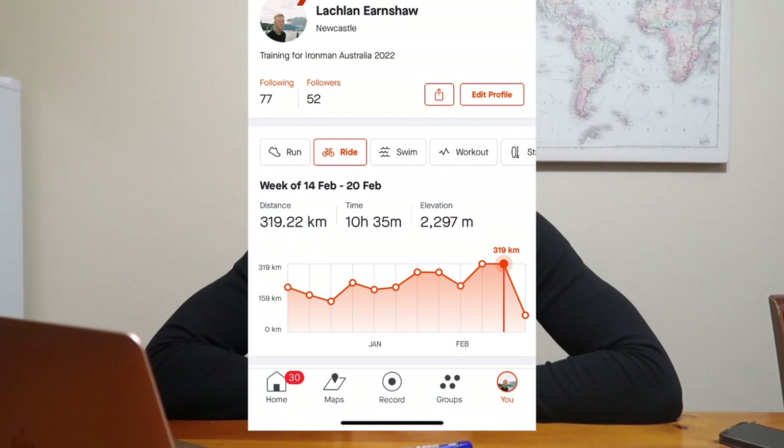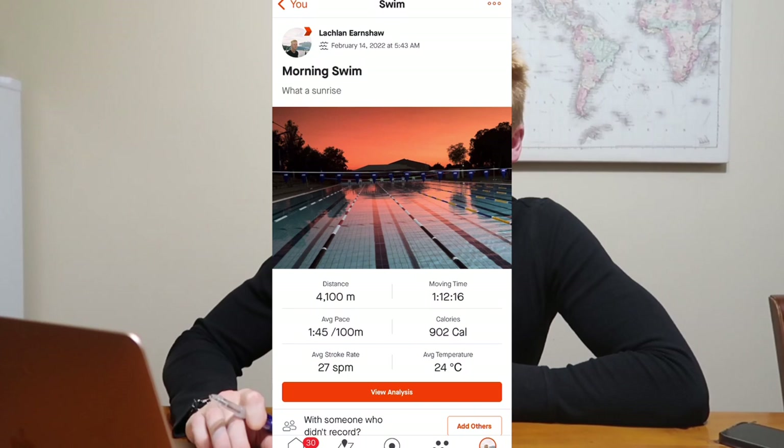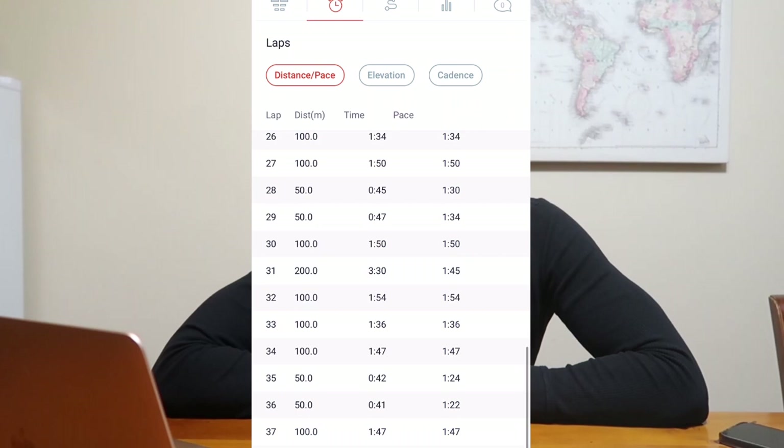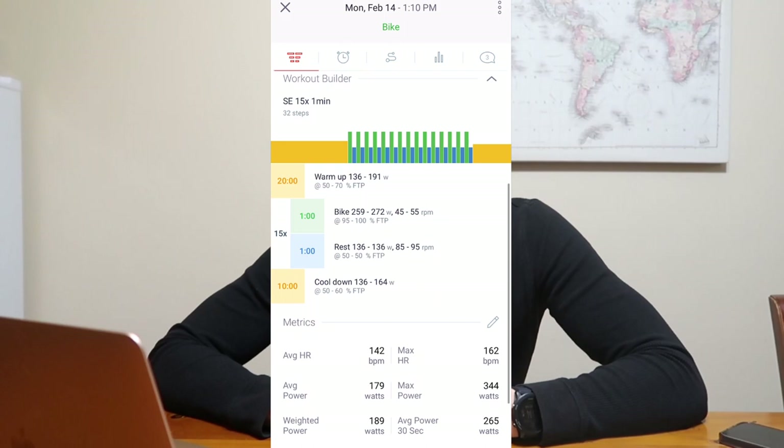On Monday we had a 4k swim made up mostly of 200s and 100-meter reps — nothing too exciting, just a basic swim. Monday afternoon, where we'd typically do an easy bike, we added some intensity. The ride was mostly easy but we had 15 by one-minute strength efforts at 260-ish watts, holding a cadence of around 50 RPM — a good little strength set. The rest was done at about 160-ish watts.